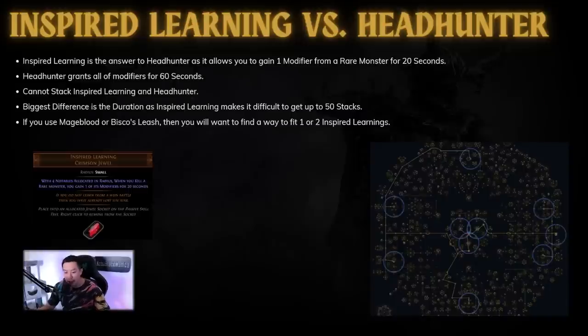We have to understand how we can bridge the gap between Headhunter, Mageblood, and Bisco's, because Headhunter provides power that is unparalleled by the other two belts. Inspired Learning is going to be the answer for Bisco's and Mageblood to match Headhunter's power level, especially when you're doing league mechanics like Abyss or Legion. Inspired Learning allows you to gain one modifier from a rare monster for 20 seconds, while Headhunter gains all modifiers for 60 seconds. You cannot stack Inspired Learning with Headhunter - you can only have one or the other.